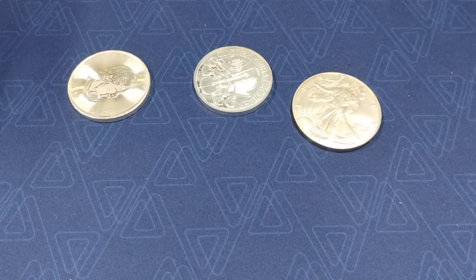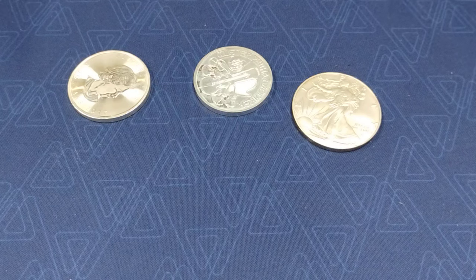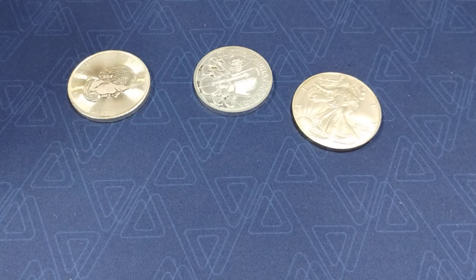The other thing is these are recognizable. If you take these to a coin shop, coin show, or to collectors and stackers, people know what Silver Eagles, Maples, and Philharmonics are. Certain ones might be more sought after — more people are probably going to want Silver Eagles than Philharmonics — but they're still recognizable, known commodities.